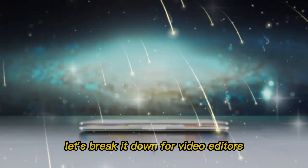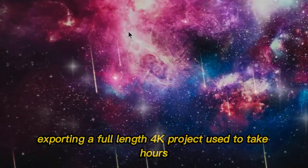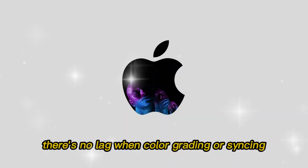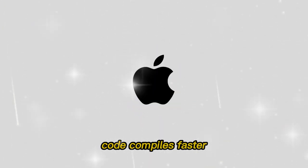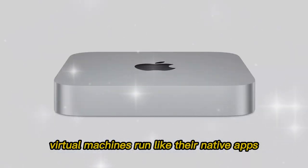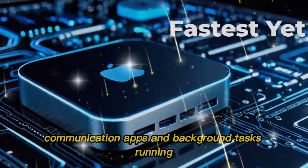How does the Mac Mini M5 perform in the real world? For video editors, it's a dream. Exporting a full-length 4K project used to take hours — now, minutes. Timelines feel fluid, effects apply instantly, and there's no lag when color grading or syncing audio. Developers will love it too. Code compiles faster, emulators start without delays, and virtual machines run like native apps. You can write, test, and deploy — all while having dozens of browser tabs, communication apps, and background tasks running.